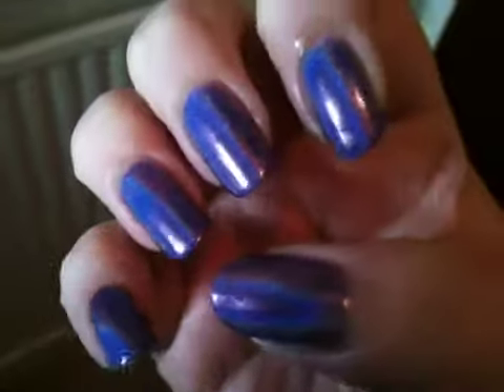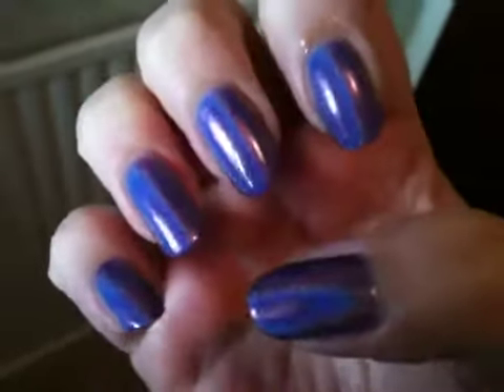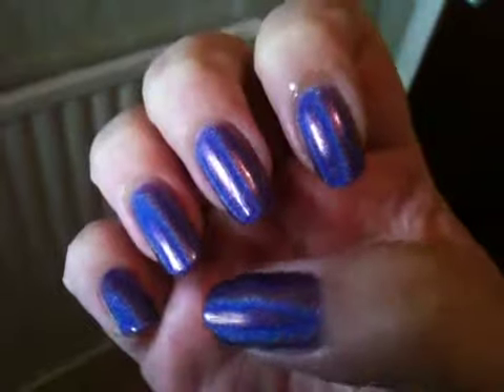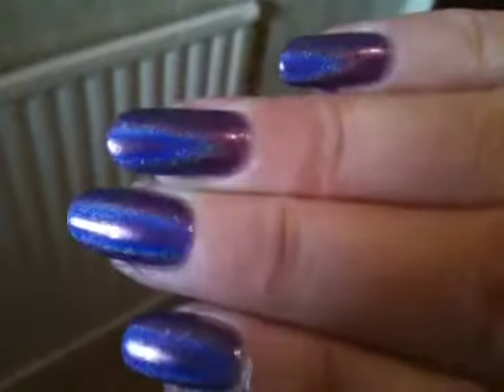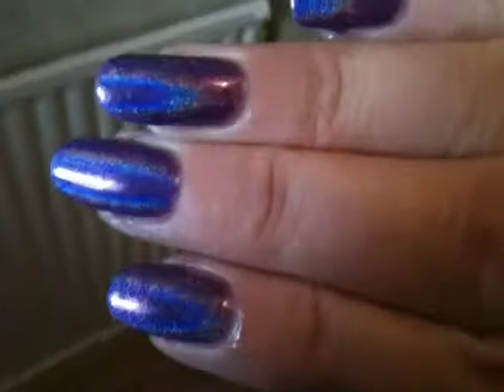I've actually just trimmed my nails down because they were just getting far too long, so I've just cut them down. It is absolutely beautiful. That's two coats, and then I applied my Nubar Diamond Top Coat on the top of that as well, which is my favourite top coat.